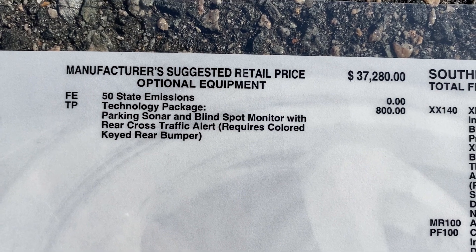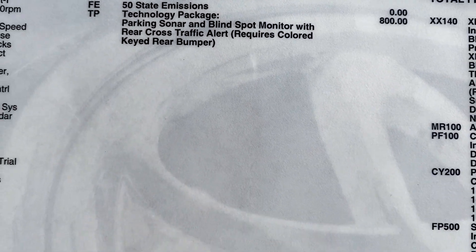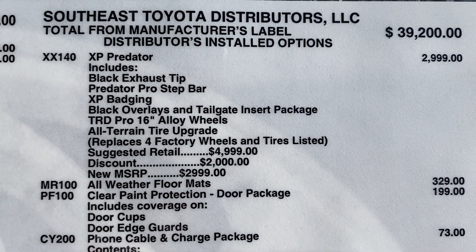It has a technology package, so look for parking sonar, rear cross traffic alert, and blind spot monitor. This one here also has the XP Predator package, so look for these features on the truck.